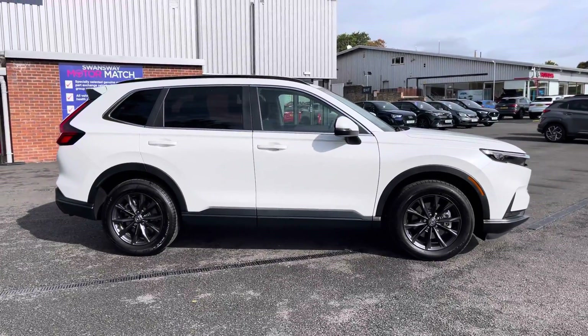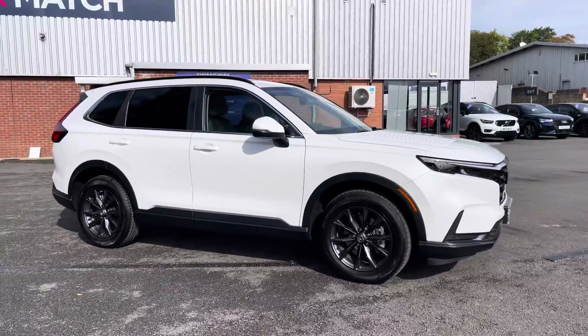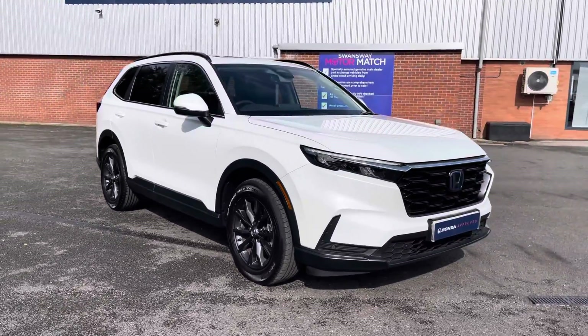Thank you for your interest in this Honda CR-V Elegance model, available now from Honda Bolton. For more information please contact a member of the sales team.